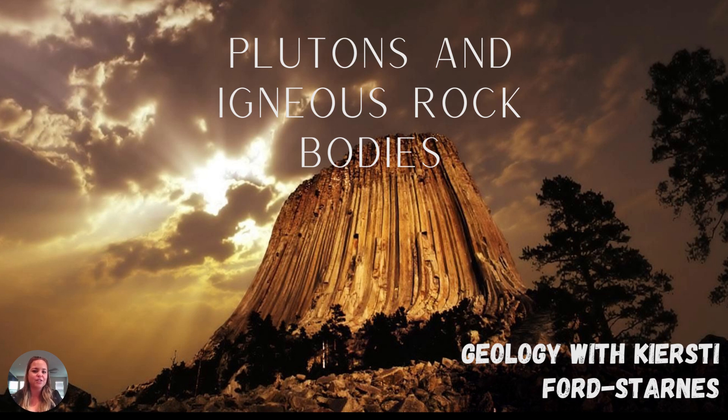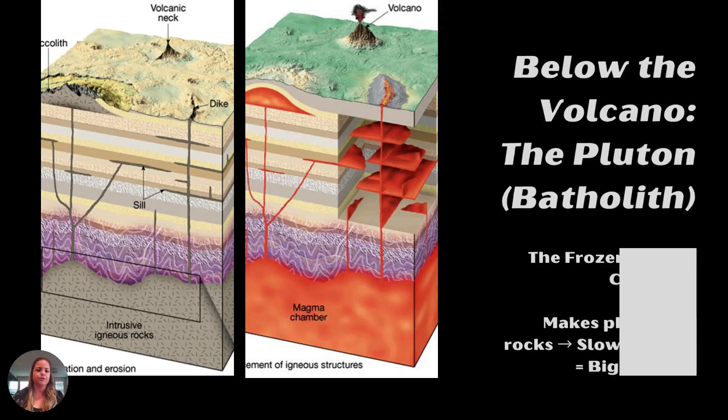Hi students, welcome back to geology. Today we are talking about plutons and igneous rock bodies. We've previously talked about volcanoes and magma coming to the surface and oozing out of the crust as lava. Now we're going to talk about what happens when it solidifies under the surface.